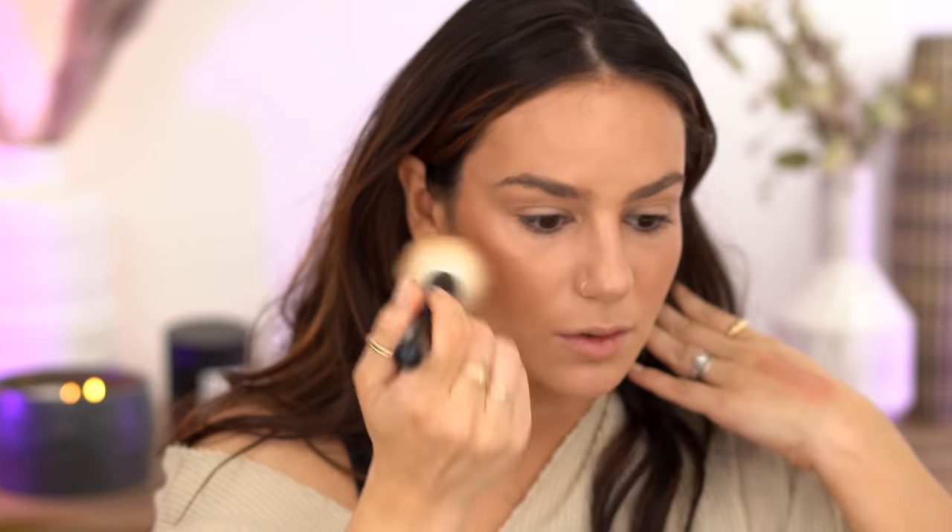I'm going to bronze up real quick with this Charlotte Tilbury bronzer in shade Medium — I feel like I need just a little bit to match everything. I did my brows and I'm loving my skin right now. In person it just looks flawless without being too much — it kind of looks like my skin, just healthier. I'm going to spray this Charlotte Tilbury Airbrush Flawless setting spray. It's gorgeous. I'm really loving my skin right now.